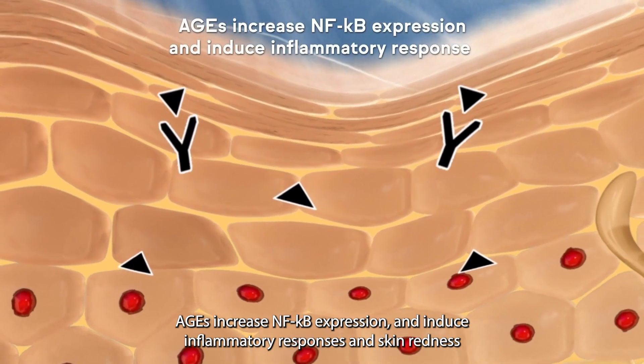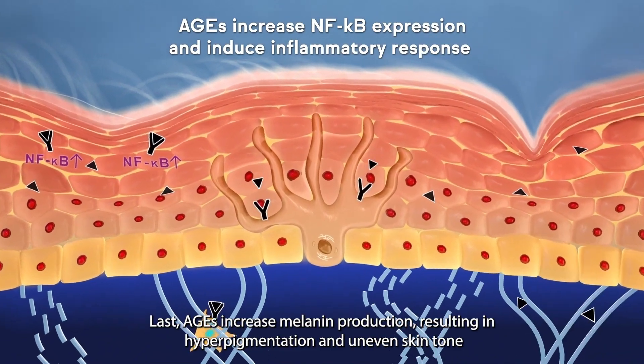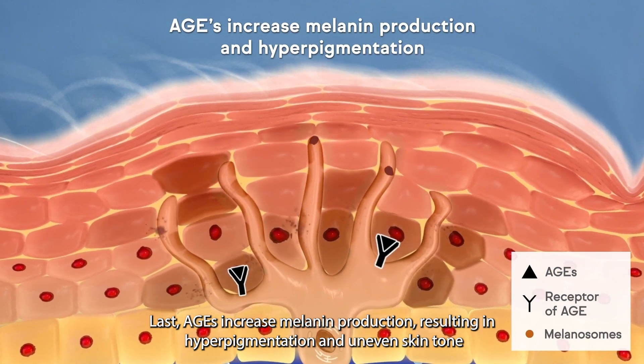AGEs increase NF-kB expression and induce inflammatory response and skin redness. Last, AGEs increase melanin production, resulting in hyperpigmentation and uneven skin tone.